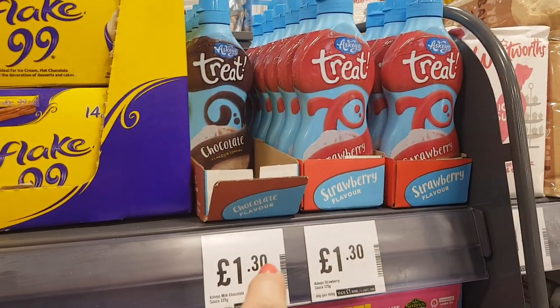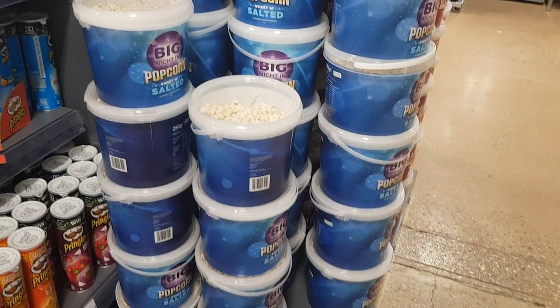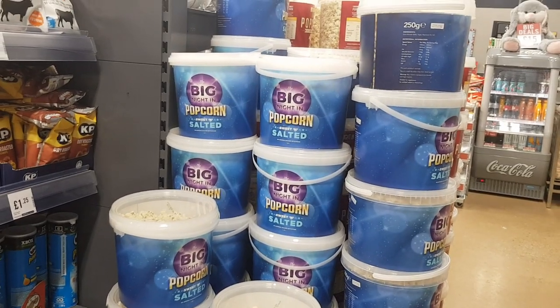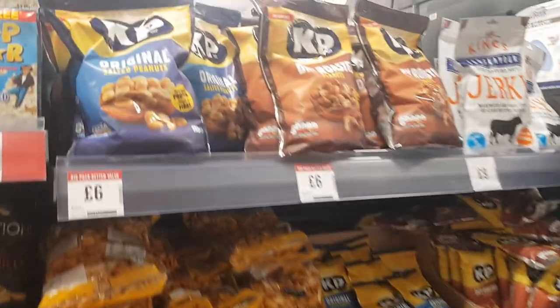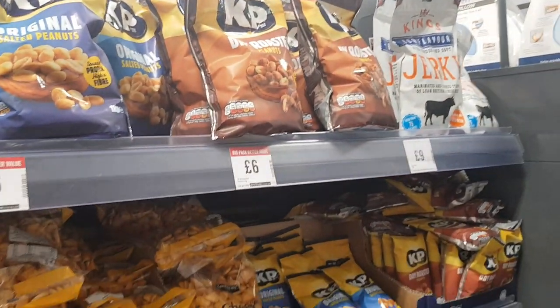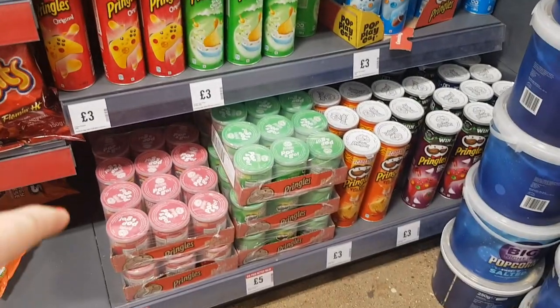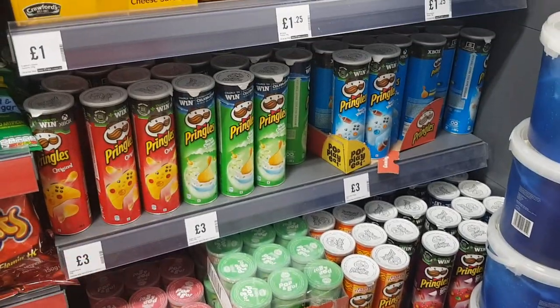They've got chocolate sauce for £1.30 and strawberry sauce too. There's massive tubs of popcorn — sweet and salted, and just sweet — for £1.89 for a huge tub. Lots of different crisps — look at the size of these bags of peanuts, they're £6.00. They do catering size here as well. And they've got some Pringles down the bottom for £5.00 a tray, and then the normal size as well.